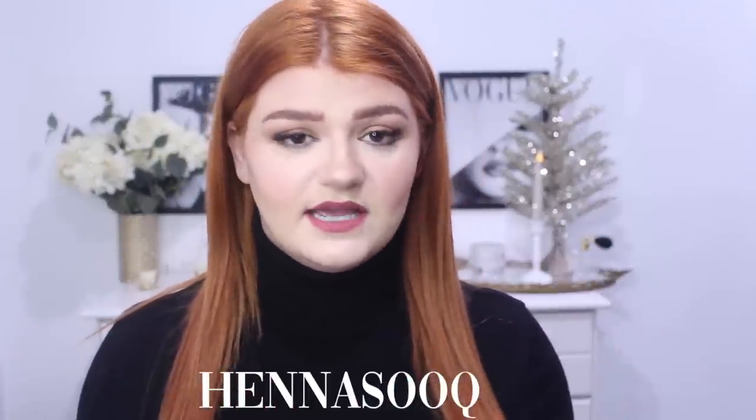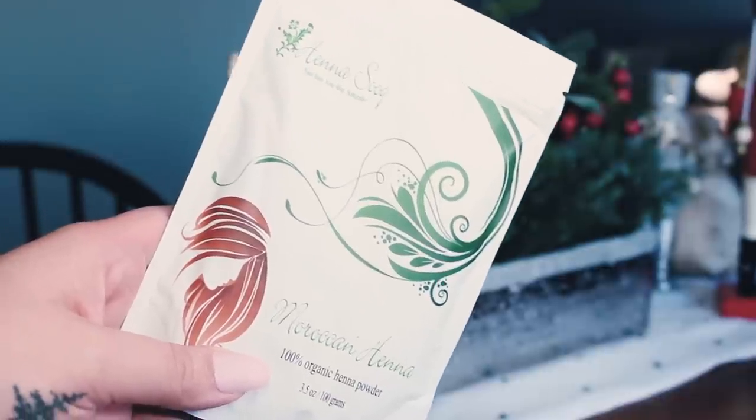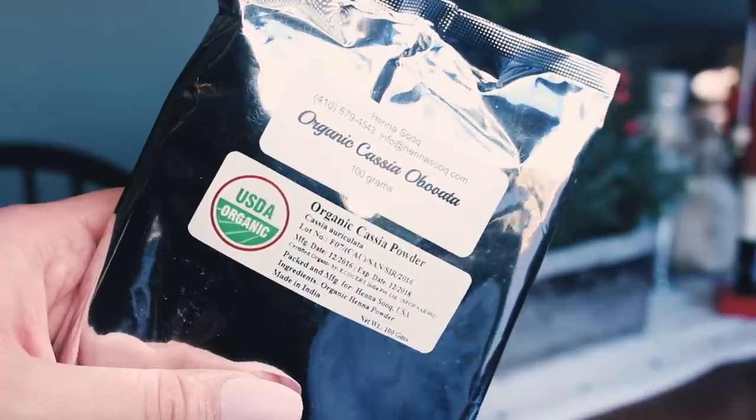Firstly, I got all of my products from Henna Sook. They are an amazing website. I highly recommend them. They have a whole resource library type thing and videos on YouTube — it's just a great way to learn how to do everything. So I purchased Moroccan Henna, Cassia, and Amla Powder.